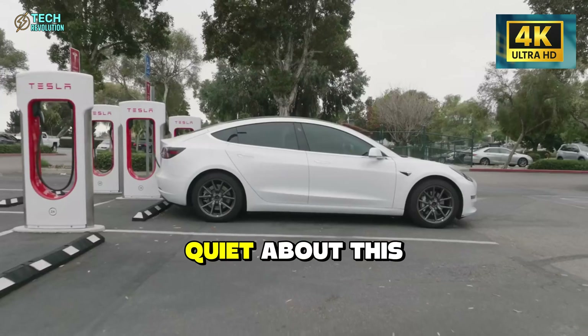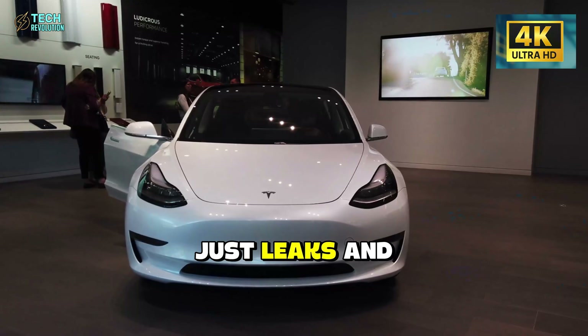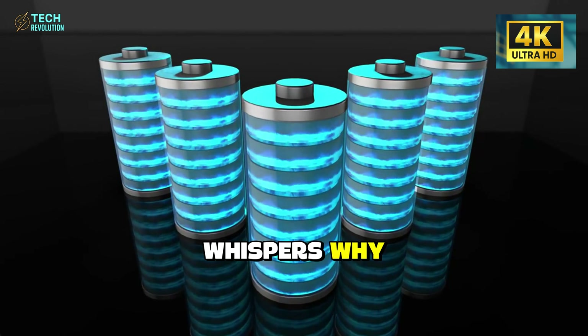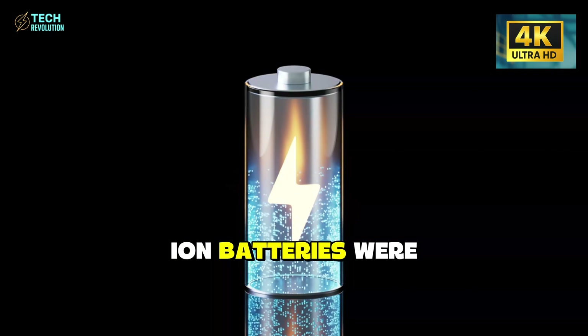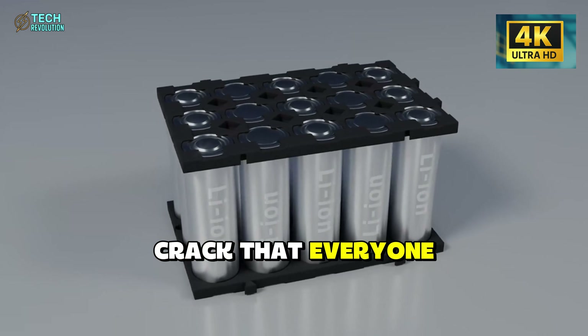Tesla's being suspiciously quiet about this. No flashy reveal, just leaks and whispers. Why? And if aluminum-ion batteries were impossible last year, what did they crack that everyone else missed?